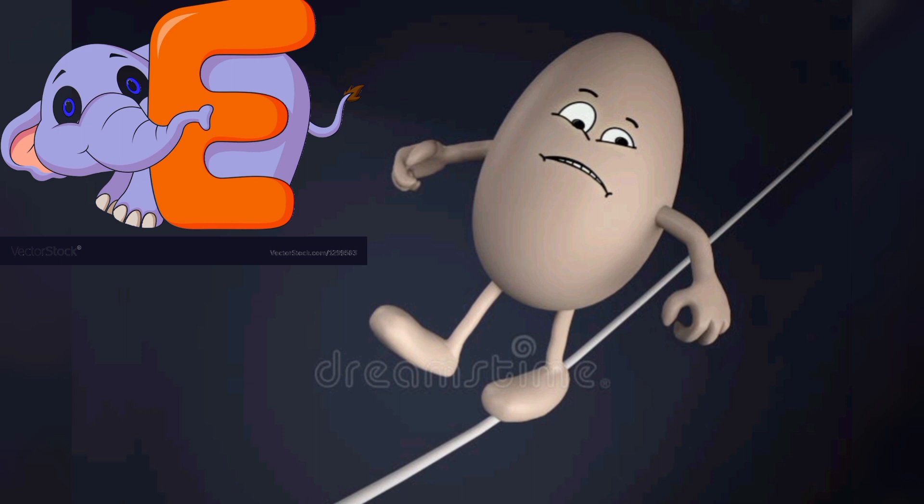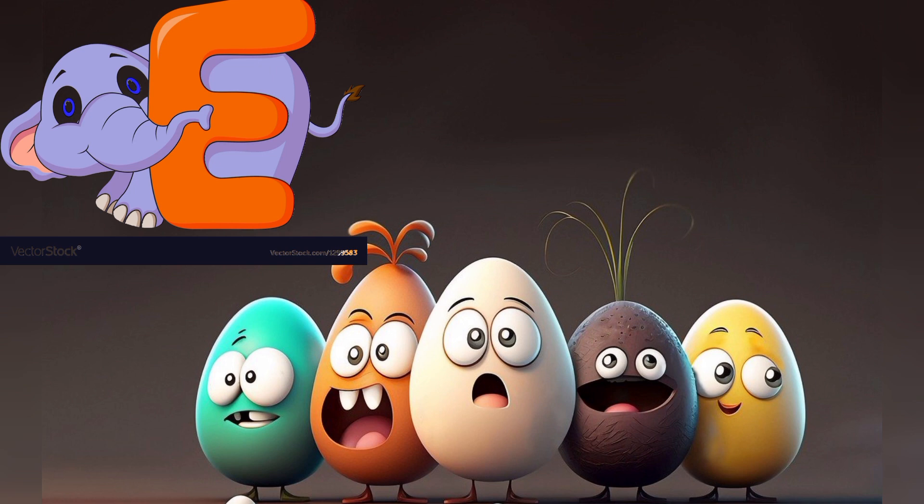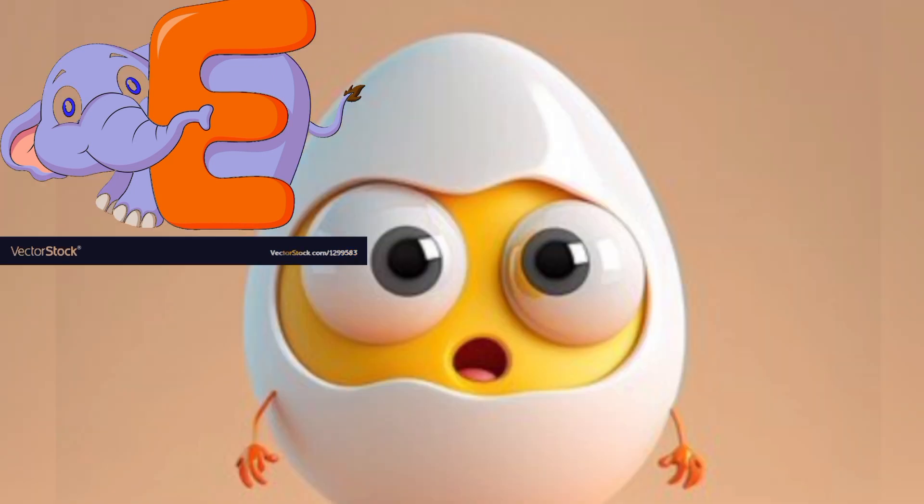E is for Egg. Hello kiddos, I'm Egg, and I'm here to represent the letter E. I may not be as colorful as some of my fruity friends, but I'm packed with protein and oh so versatile.